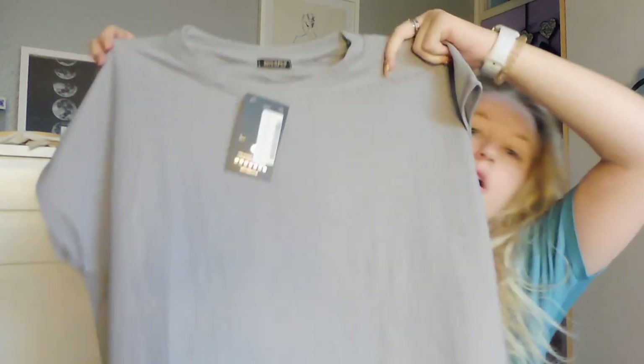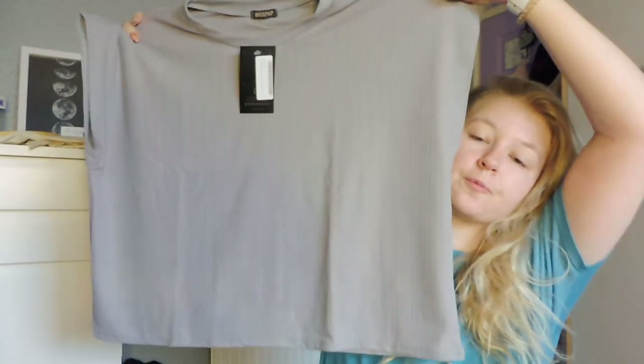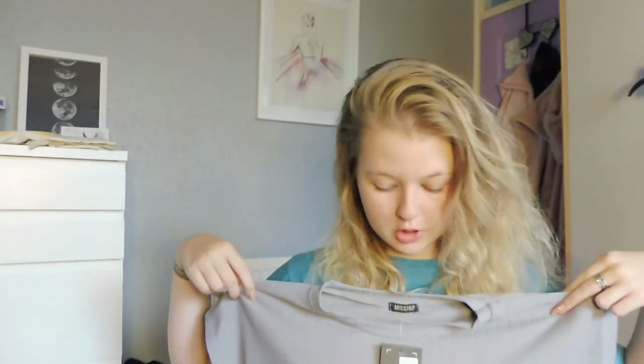So here is the first one. It's kind of a gray color but I feel like it has a purplish undertone. It's what I think they call bandage material. This is a really big, boxy square top - I'll put everything on for you in a second.